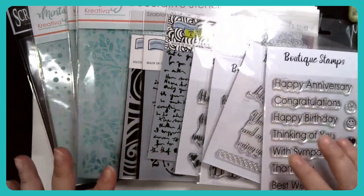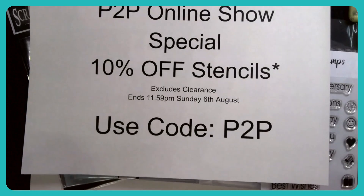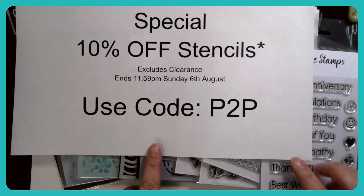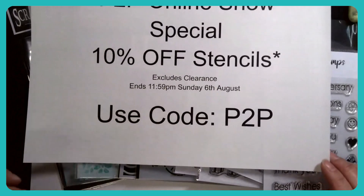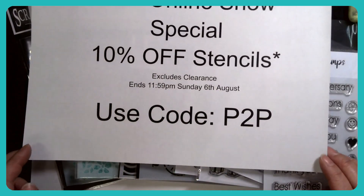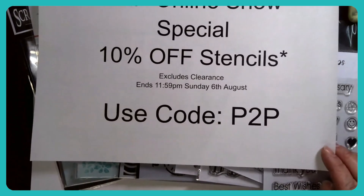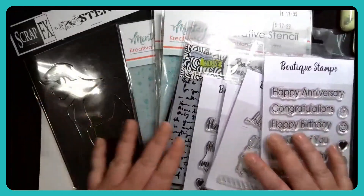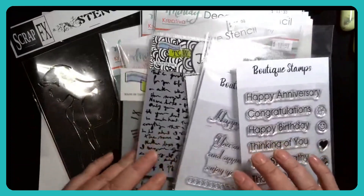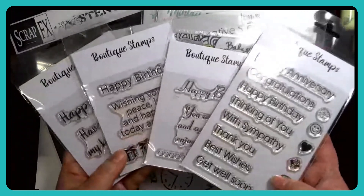All right. So, Joe and I have got 10% off our stencil range this weekend. If you use the code P2P in your cart once you've added your stencils, that 10% will come off — it includes the clearance ones. We have Minty, TCW, Crafters Cupboard, Scrap FX stencils, some Chloe stencils, and there's a good range. I've got our stamps from Boutique Stamps here.